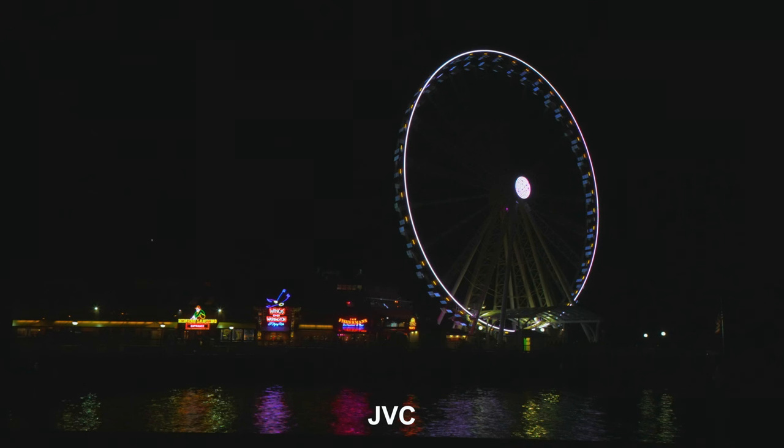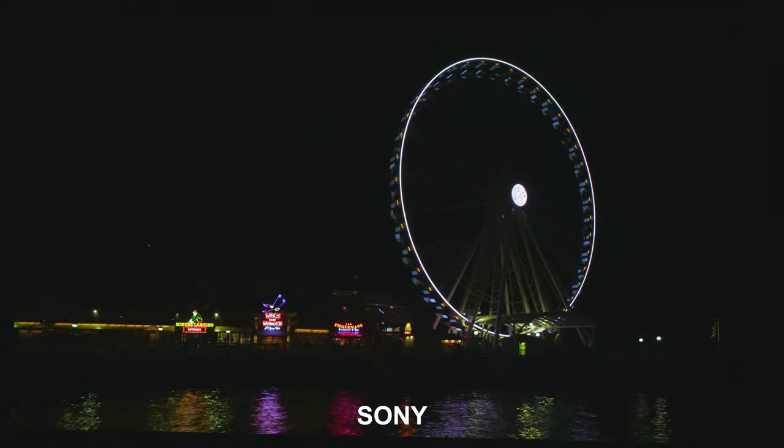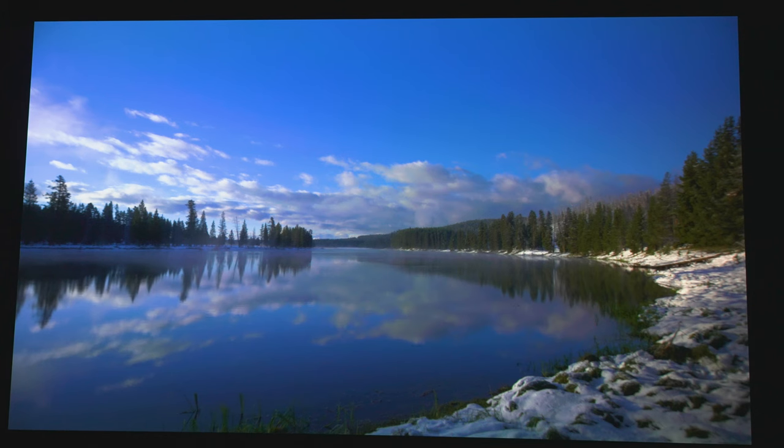Here's another example of black levels — you can see how dark the background is on the JVC, almost like looking at an OLED. Switching to the Sony, the background looks a lot grayer. If you didn't have both projectors side by side at the same time, you might think the Sony looks great, but once you see the JVC next to it, the difference in black levels becomes pretty apparent.